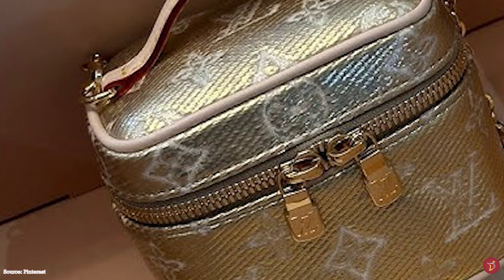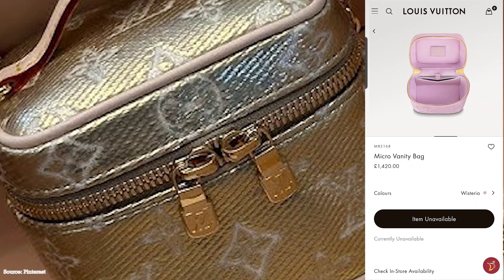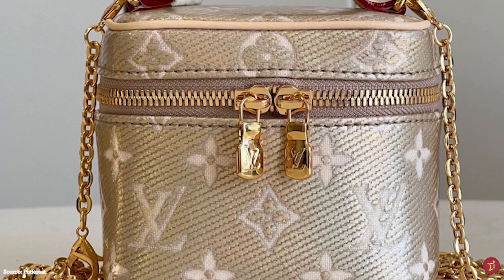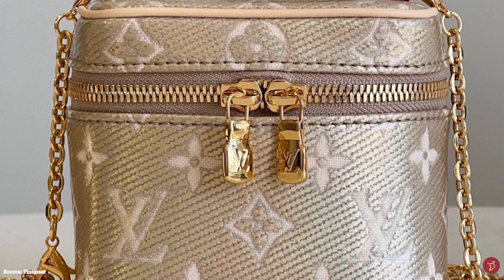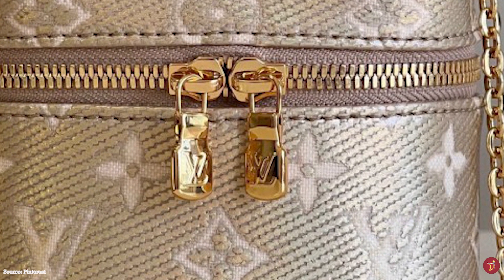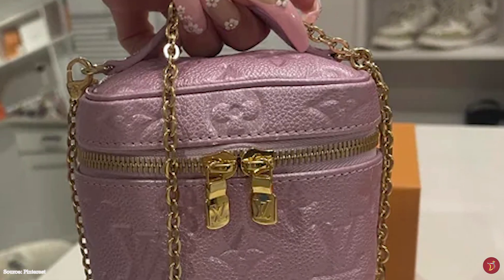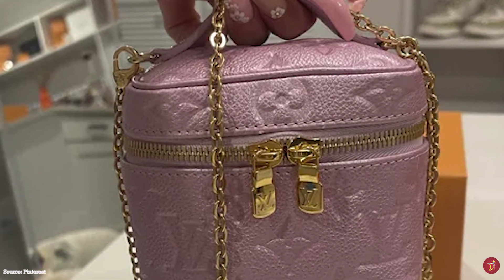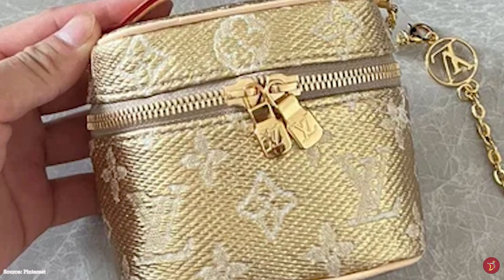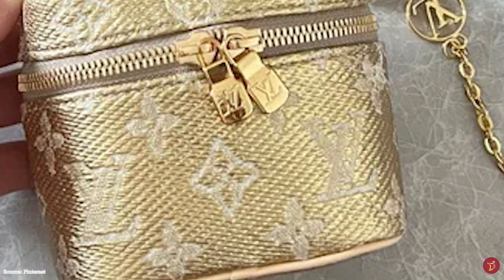The Louis Vuitton micro vanity bag is adorned with many elements of hardware in an option of gleaming gold or silver. It is crafted from Louis Vuitton's signature embossed monogram empreinte leather with a shimmery pearly finish. There is also a version in Louis Vuitton's monoglam canvas — a jacquard canvas with a special coating that generates bold metallic effects. The micro vanity bag is a great stylish and compact bag for daily use, a great match for any casual, cool and trendy outfit.